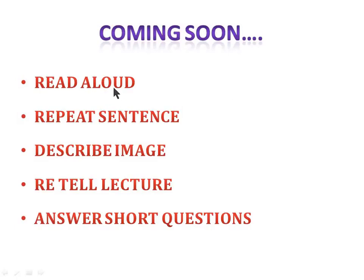Next I'll be dealing with read aloud, how to get good marks in repeat sentence, describe image, and retell lecture — which is very important because listening marks are also awarded from it — and answer short questions. I also have emergency strategies for retell lecture, for example if you only heard one word from the whole paragraph.